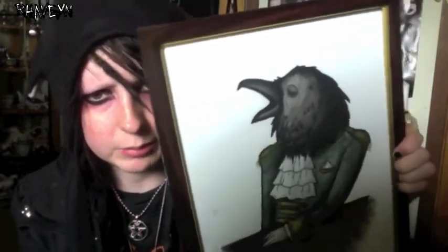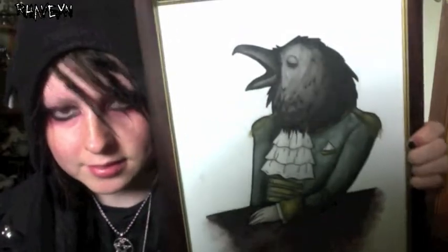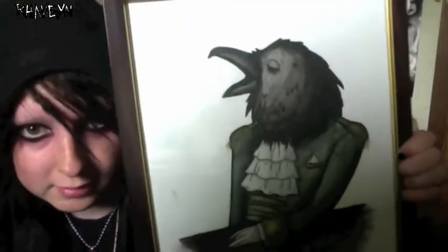While we're still on ravens, this next one is probably going to be for sale soon — I did it in 2012. It's a military raven, kind of a person with a raven head replacing their human head. So this is an example of my anthropomorphism work. Sorry about the glare, but yeah, that's him.